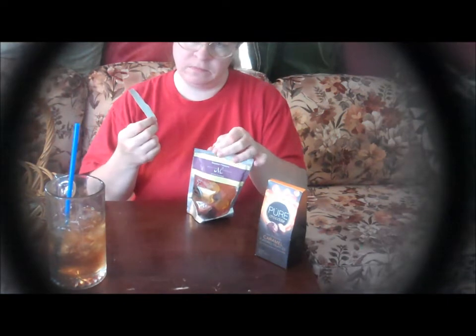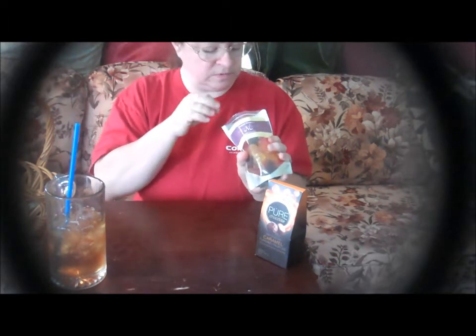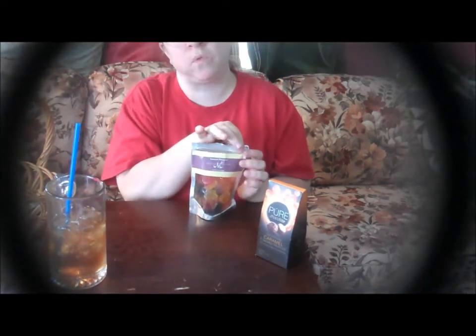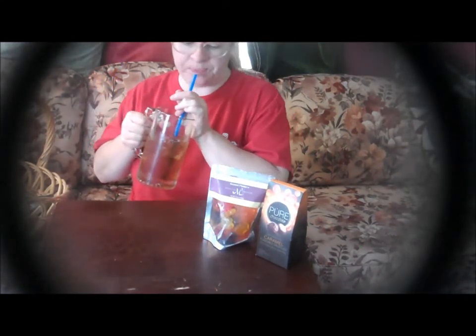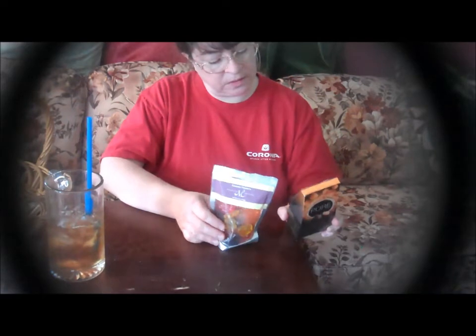I don't like gummy worms but I like gummy bears and those kinds of things. When I pulled this package open I could smell — oh, these are going to be good! I'm going to have a purple flower. Very chewy, very fruity and flavorful, like a gummy should be. It gets my seal of approval — not too sweet, sweet enough but not too sweet. These are made in the USA.